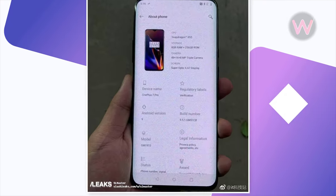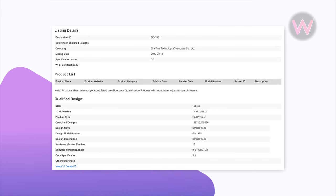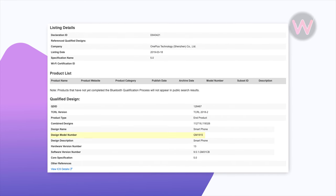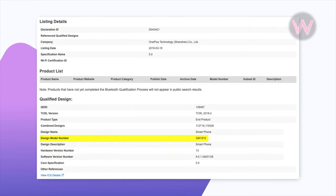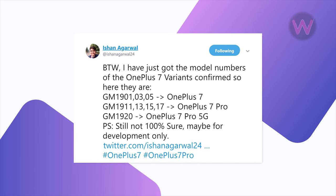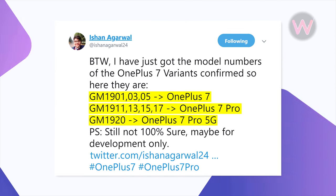The second image claims that the OnePlus 7 variant with model number GM1915 will be hitting the market as OnePlus 7 Pro. In the previous month, a OnePlus phone with the same model number was approved by the Bluetooth SIG certification body. Popular tipster Ishan Agarwal has also claimed that the following model numbers belong to the OnePlus family.